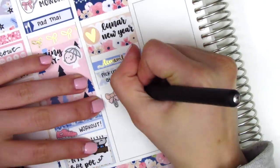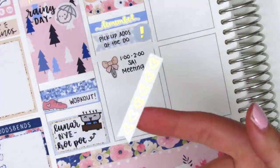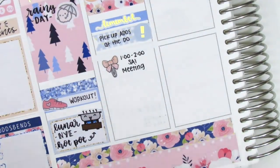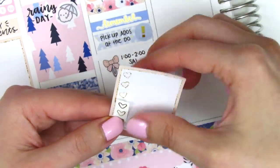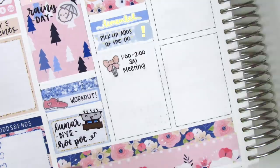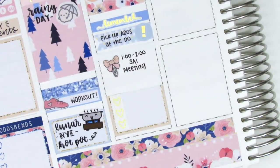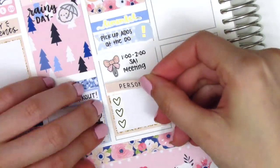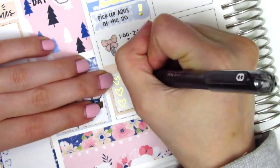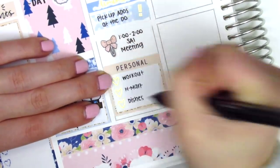I had a staff meeting so I wanted to mark that. The bow paperclip sticker is from Very Cute Designs and I'm running out of those so I definitely need to restock. For the bottom section I cut down a heart checklist into three hearts and then I found some gold foiled heart checklists from Paper Blush Bar and put those right over the hearts to add some gold foiling. Above that I used a personal header and wrote down some things I did after work on Tuesday.